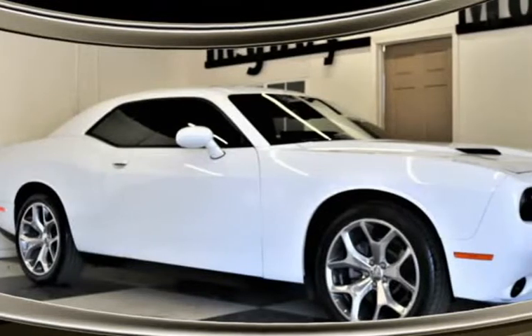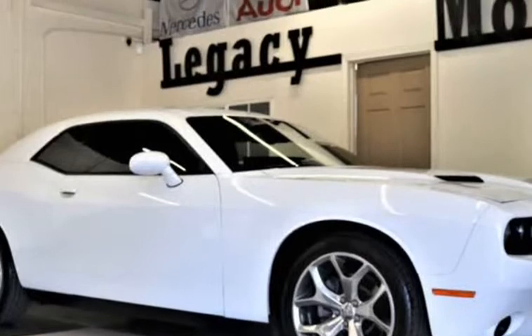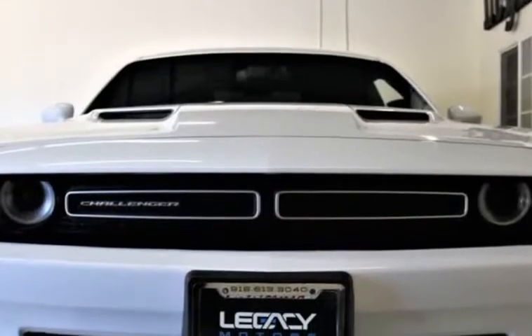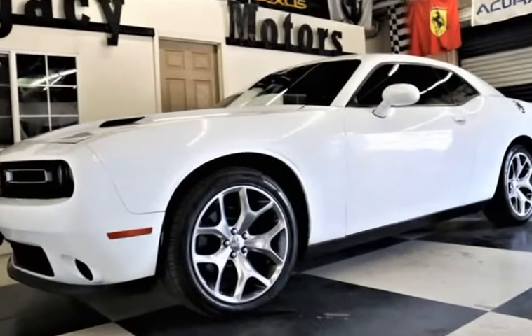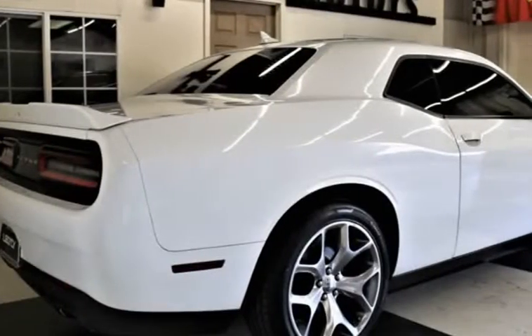This 2015 Dodge Challenger is brought to you by Legacy Motors Inc. This is a 2015 Dodge Challenger SXT Plus Coupe V6 3.6 Flex Fuel Automatic with Navigation System, Rear View Camera, and 20-inch Premium Wheels. Dodge is bringing classic home in a big way.